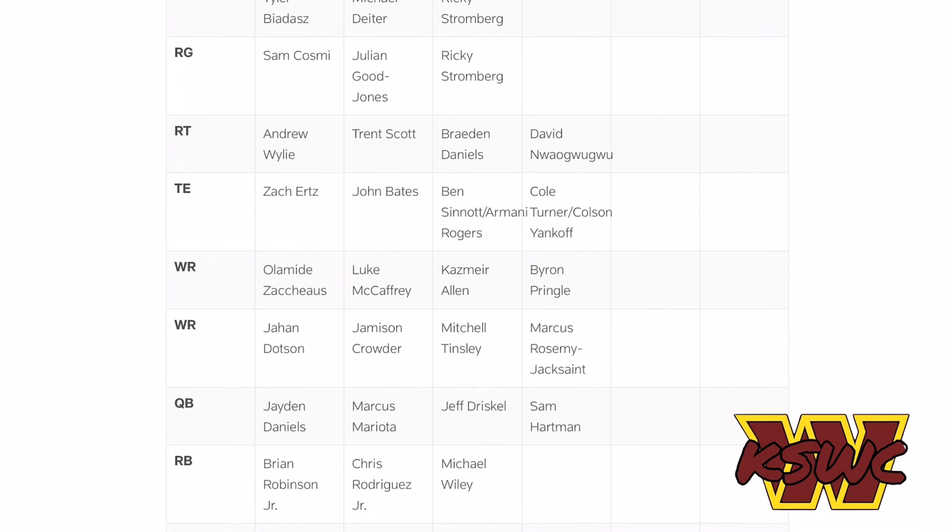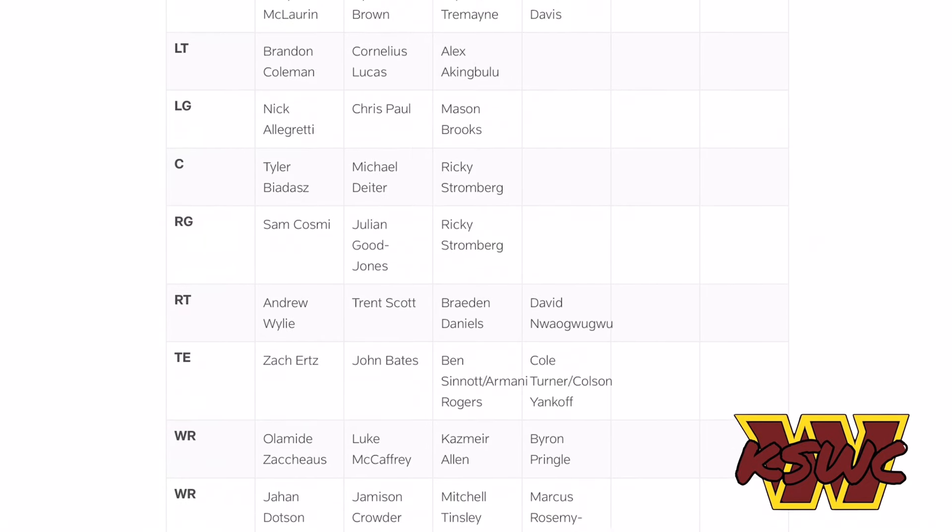At tight end, Zach Ertz is our TE1, John Bates is TE2, Ben Sinnett is TE3, and Cole Turner is TE4. I feel like Sinnett is effectively our TE2 right now — John Bates is ahead because he's a blocking tight end. Sinnett has struggled with some drops in training camp, but Dan Quinn said in his press conference he's been very impressed with Sinnett's contested catch ability. If he fixes the drop issue, he'll get more snaps and eventually take over as our starting tight end. Ertz is here largely to help develop Sinnett.